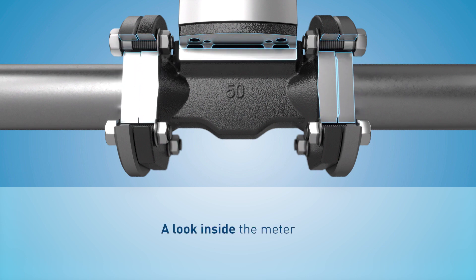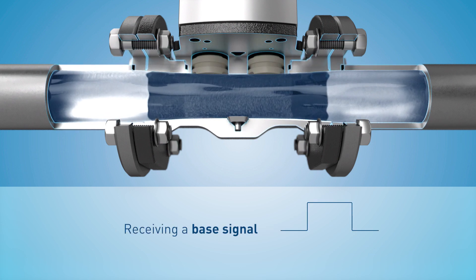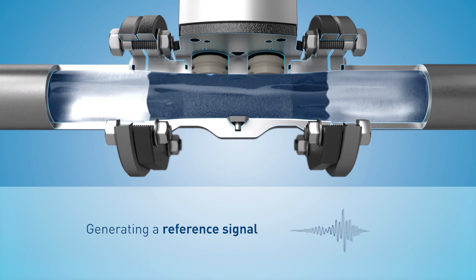Every single device is taught in standing water on the test bench. The meter sends an ultrasonic pulse and measures the base signal. The base signal is inverted and saved in the microcontroller.